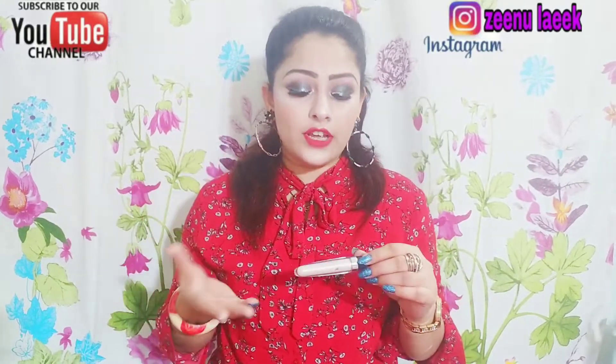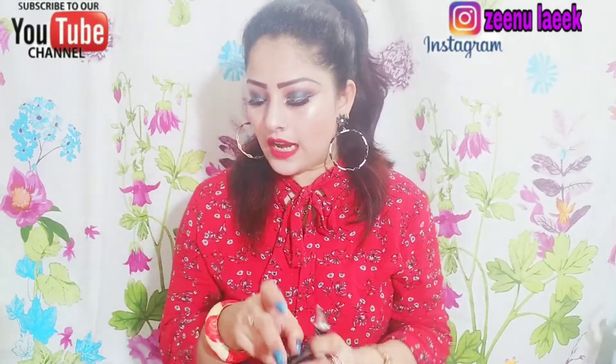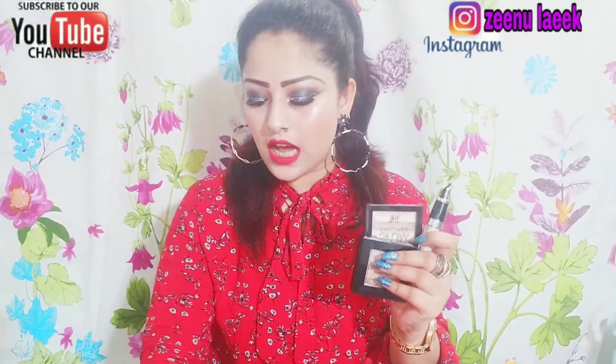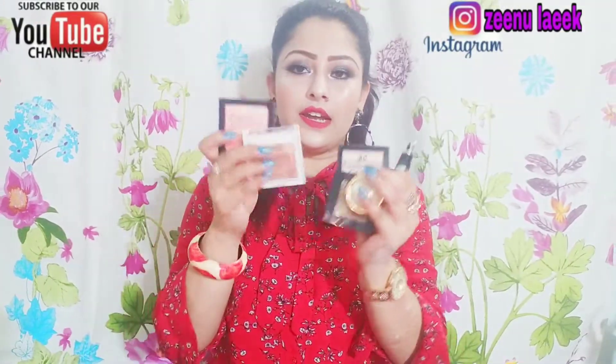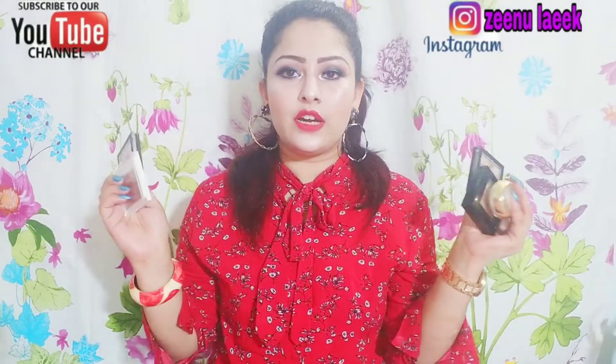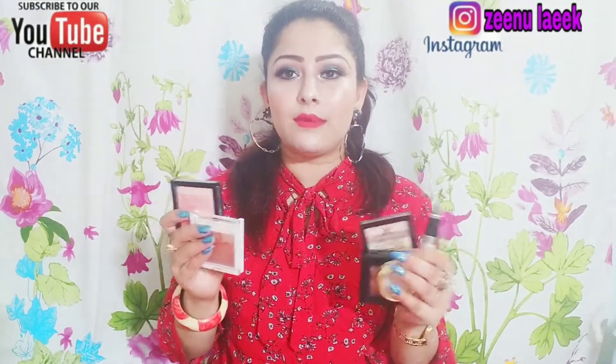So friends, I have shown you all these highlighters — they are very affordable and budget friendly. The staying power is very good and they last a long time. I have covered 6 highlighters here, all my favorites that I use in my videos. You will see all these products linked in the description box, so check them out.